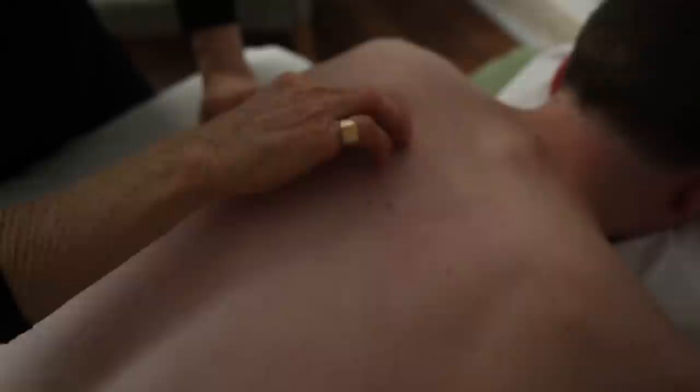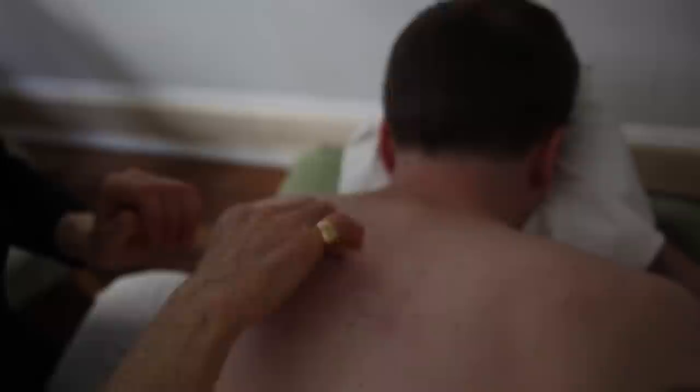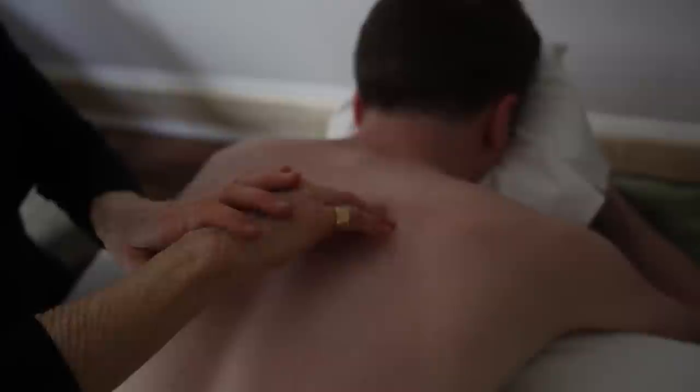This side also lifts up a bit higher here, so both of these shoulders have their own unique qualities. So it would be, at a glance, hard to tell which was the one giving him a problem, because they are quite different. So when I palpate in this area, Chris, how does that compare with over on this side?